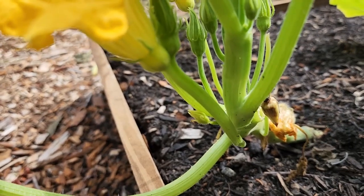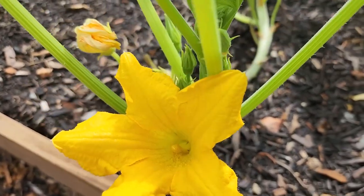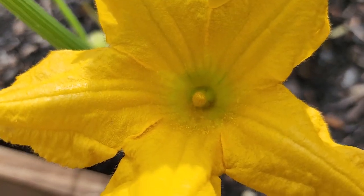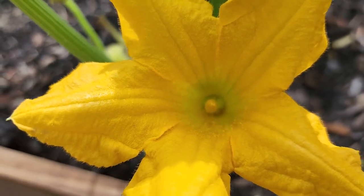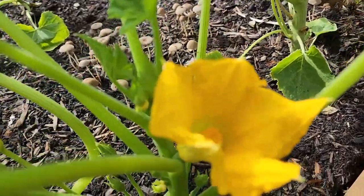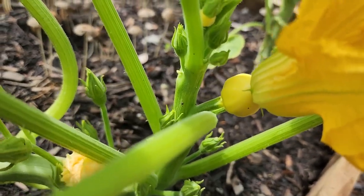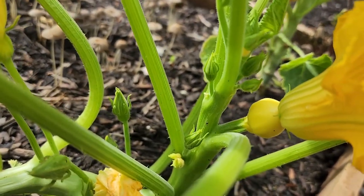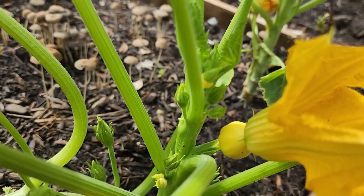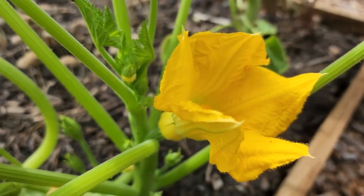Male squash flowers have a long stem that holds them up away from the plant. You can see they produce lots of pollen that needs to be carried to the female flower. The female flower has a very short stem and it always has what looks like a little baby squash at the base of it — that's the ovary. It needs to be fertilized by the pollen from the male flower in order for that fruit to swell and produce.